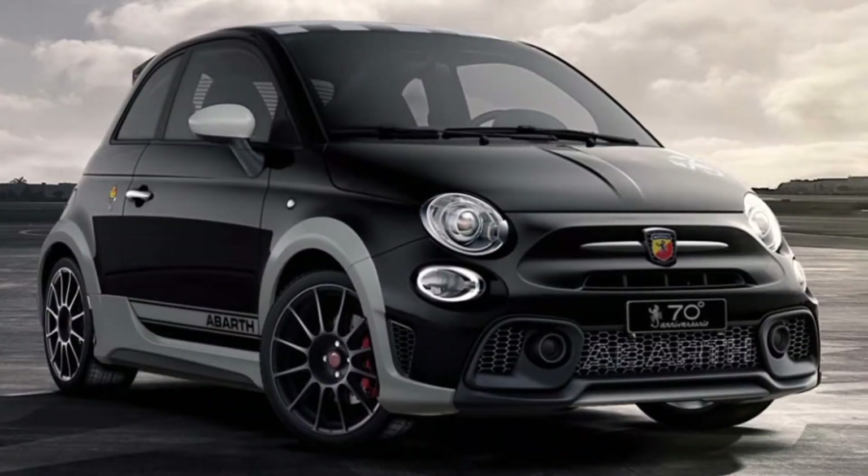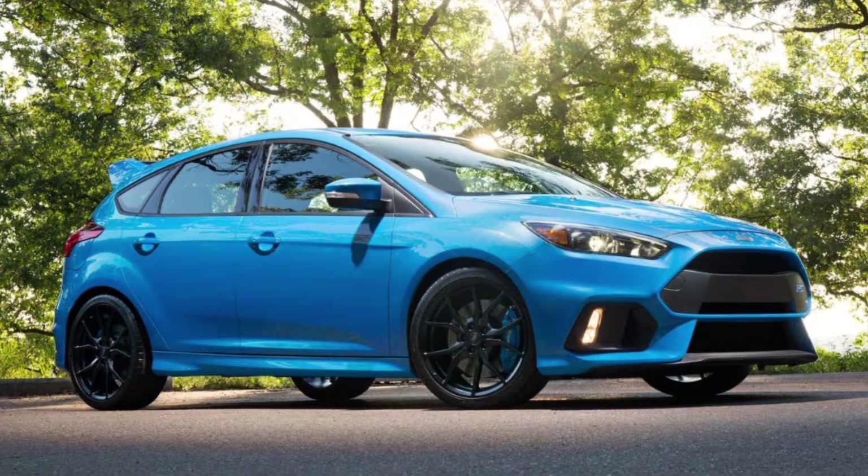Next would be the Ford Focus RS Mk3. This one has a four-cylinder, not a five-cylinder, but it's cool because: A, this blue just works; B, the aero and aesthetics look really cool; and it's got four-wheel drive which means 0-60 is under five seconds.